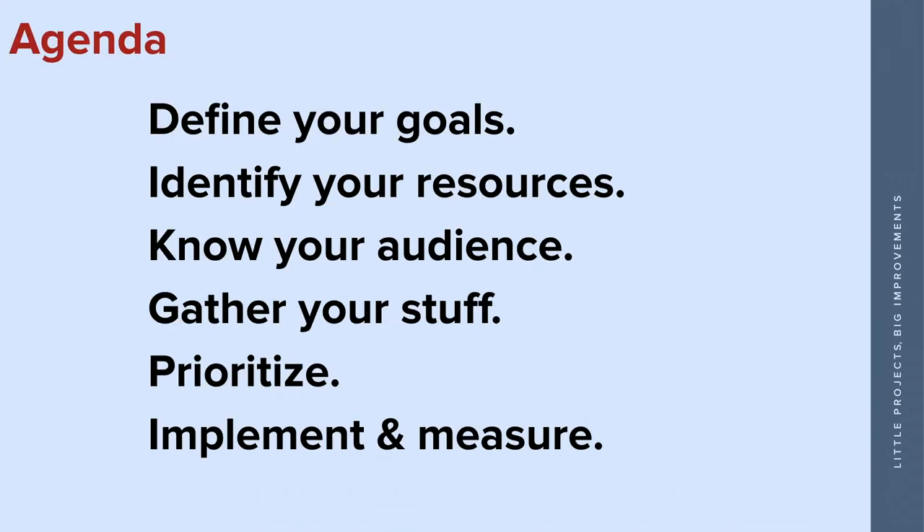In our agenda today, we're going to walk through these processes: define your goals, identify your resources, know your audience, gather your stuff, prioritize, and then implement and measure. Small project, small timeline, small resources, small team, small budget — but still a lot to look at. Not a lot of pages, but it's still a lot of stuff to do. You can do it. Here's how we did it.